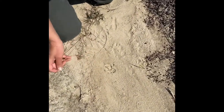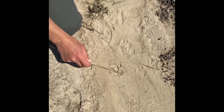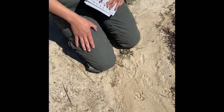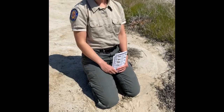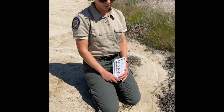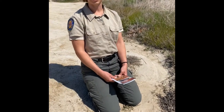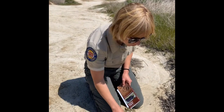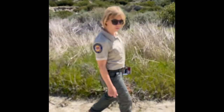It looks like it has a little thumb — like our hands — and then it has one, two, three, four, five fingers and claw marks. So what kind of animal do you think this could be? Do you know any animals that have hands that they use for grabbing? Maybe you've seen one in your campsite before grabbing your trash. To me this looks like it could be a raccoon track. Raccoons are dexterous, which means they can use their hands like we do for grabbing things. Based on what we know about raccoons, I think that this is a raccoon track.